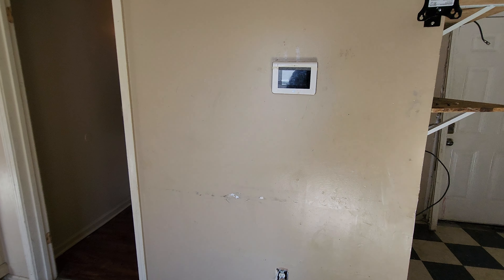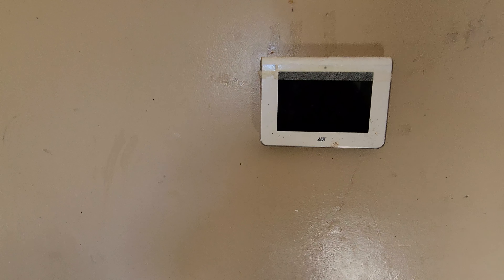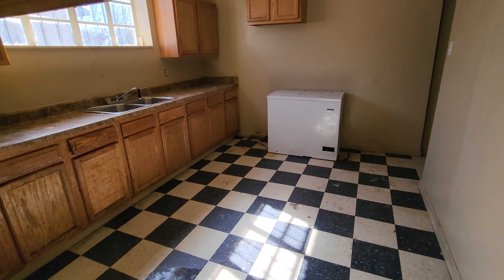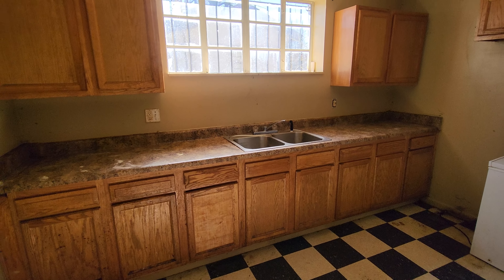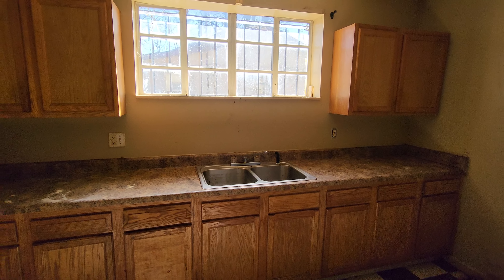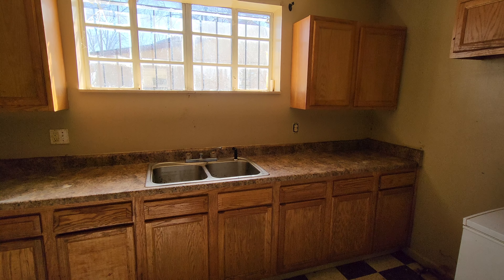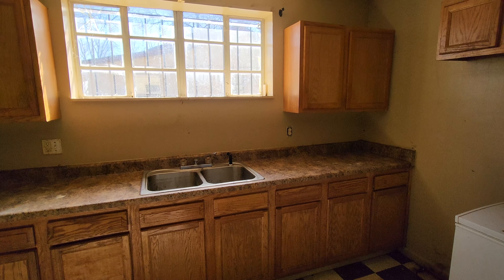There's an ADT security system wired in as well. For additional information on this property, please see the description for contact details. Until next time, I'll see you then.